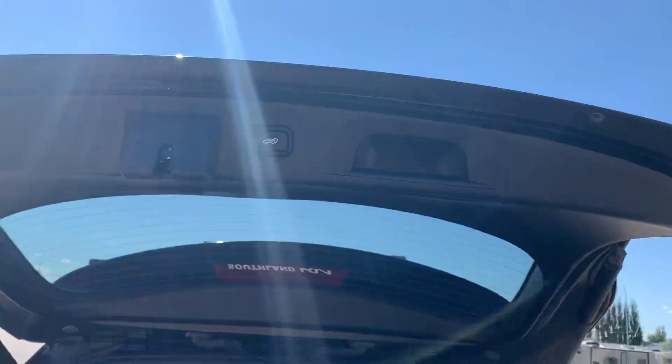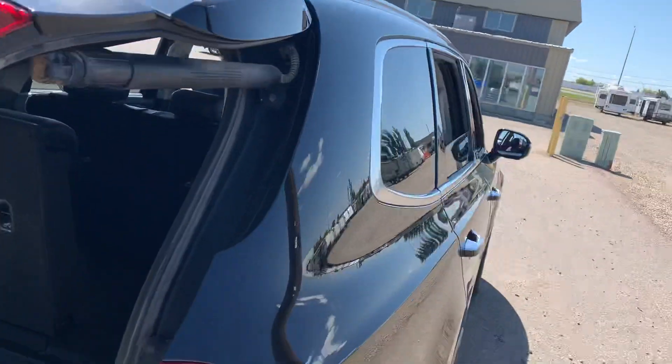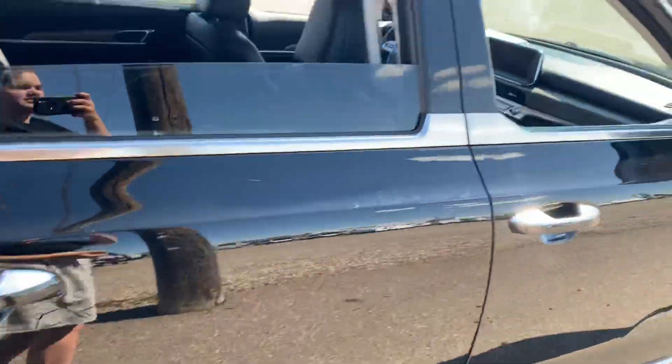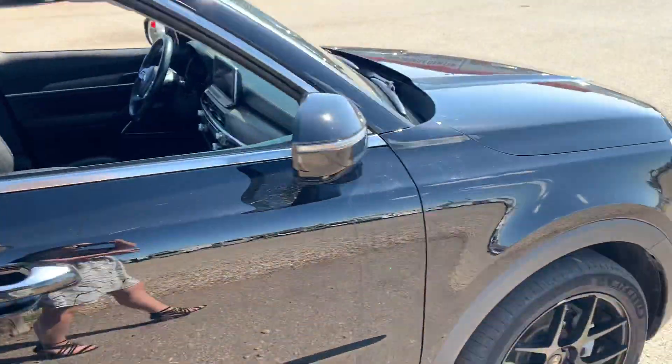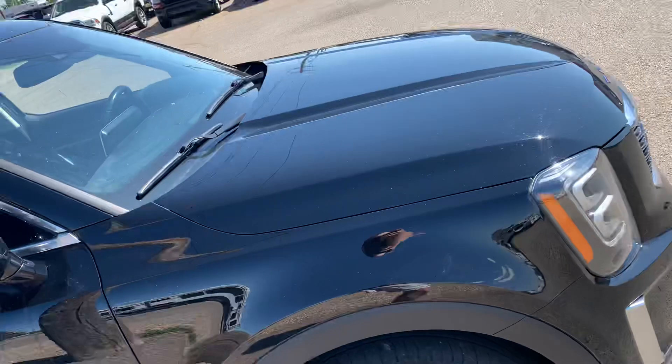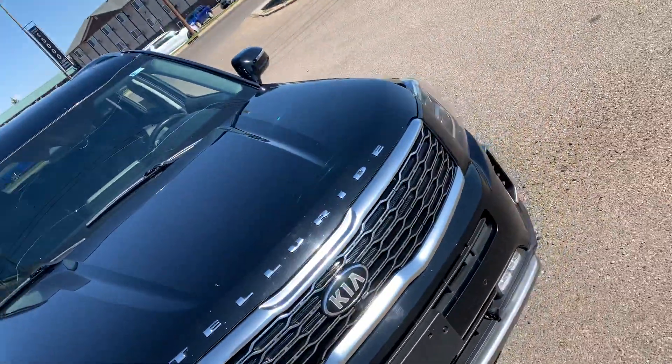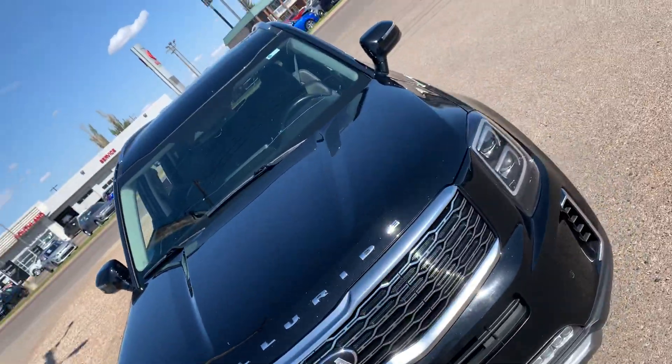It also has a button right there to close it, so that is awesome — hands-free. Come on down to Southland Kia and we'd love to help you out. If you have any questions please feel free to contact us and we would love to work with you.